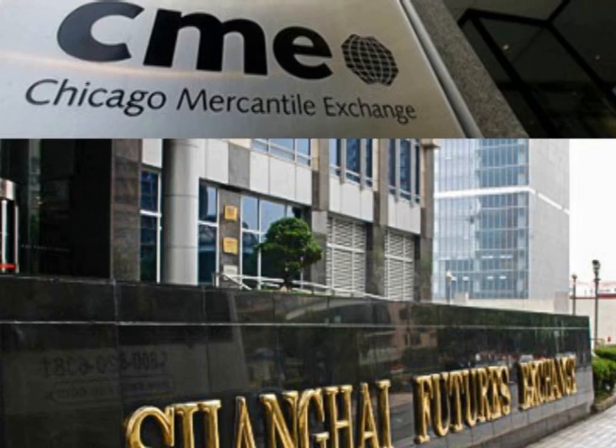Hello and welcome. In this video, we will look at the silver inventories on the Shanghai and COMEX exchanges.